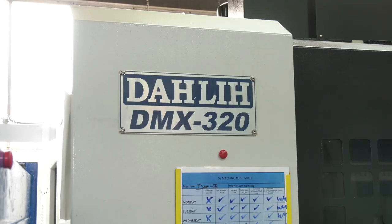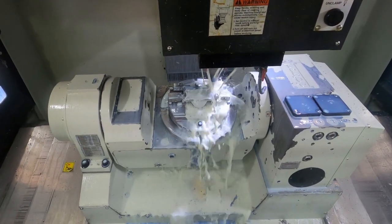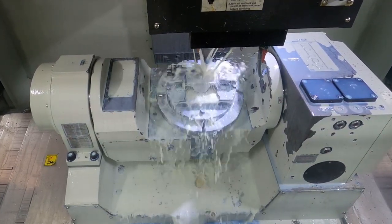One of our latest additions is the five-axis DMX 320. We're looking for faster, quicker, and more efficient ways of doing things, and five-axis offers that. It's not the answer to everything, but there's definitely a good solution for certain problems.